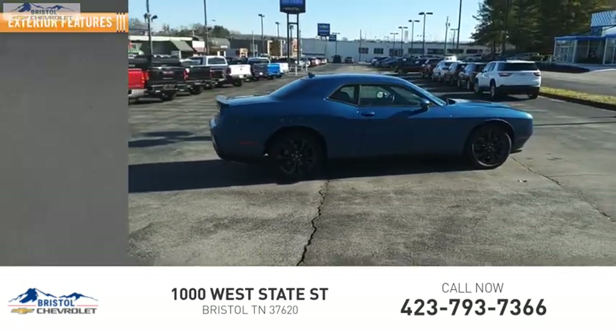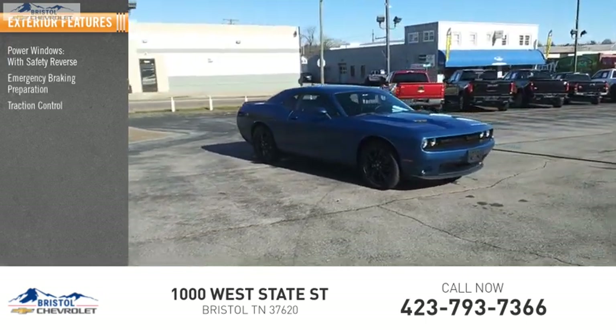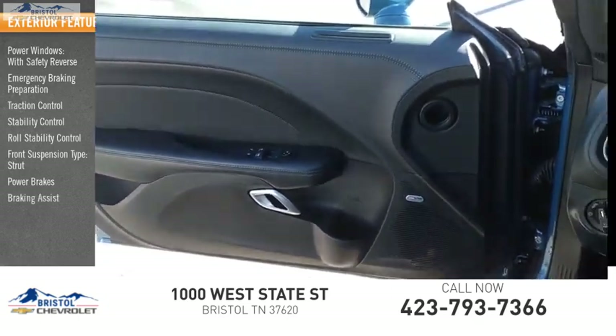Here are some of this vehicle's great options: power windows with safety reverse, emergency braking preparation, traction control, stability control, roll stability control, front suspension type strut, power brakes, and braking assist.